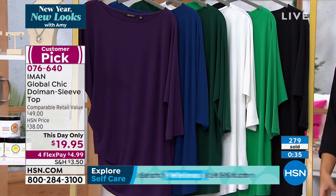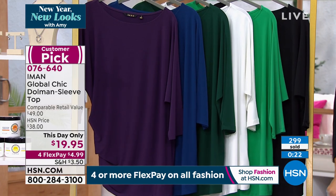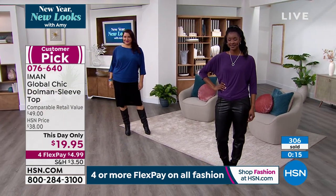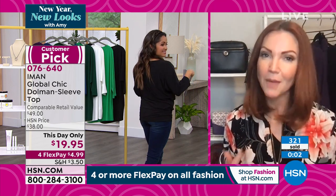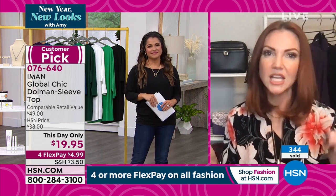You can look like a million bucks without spending a million bucks, and you can be comfortable while you do it. Iman makes it really easy to choose pieces that incorporate into your wardrobe without having to think about it. You already have jeans, black pants, and pencil skirts that will go with this top. They say you should have five to ten tops for every pair of pants — you can re-wear your pants, but the tops are really where it's at. You want a good rotation, and this is an easy way to upgrade your look without breaking the bank.